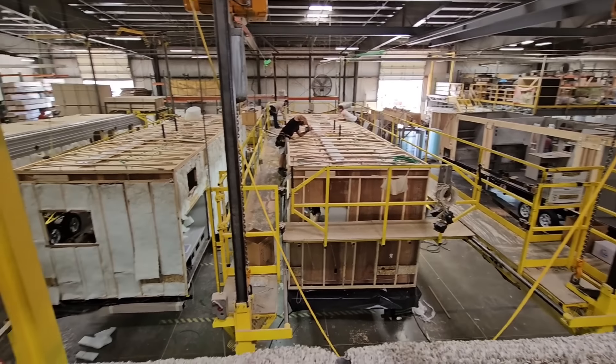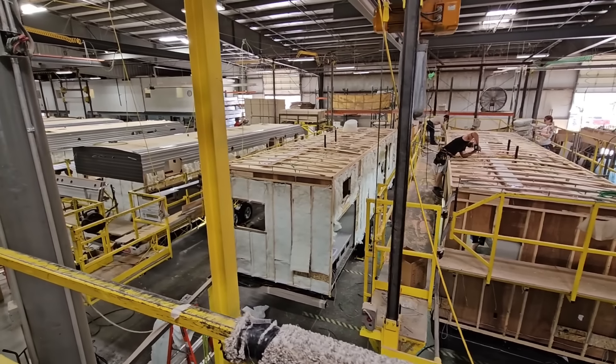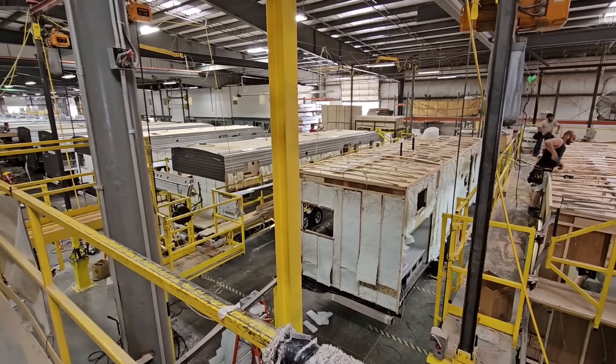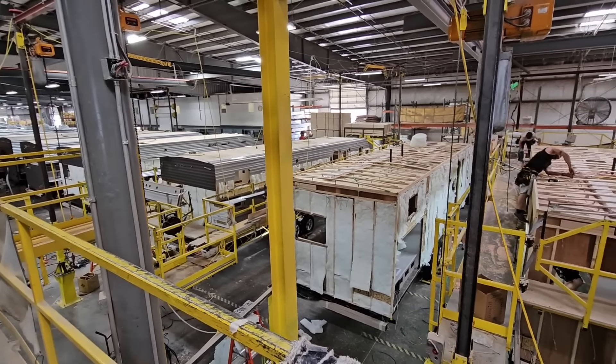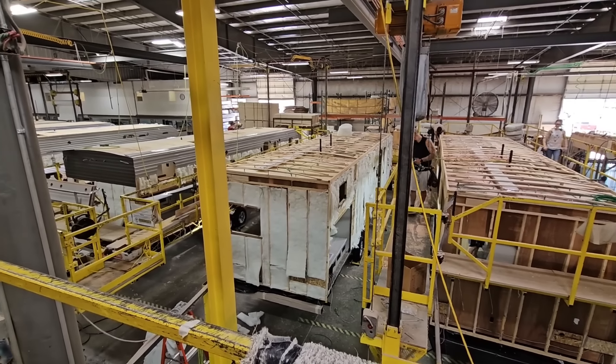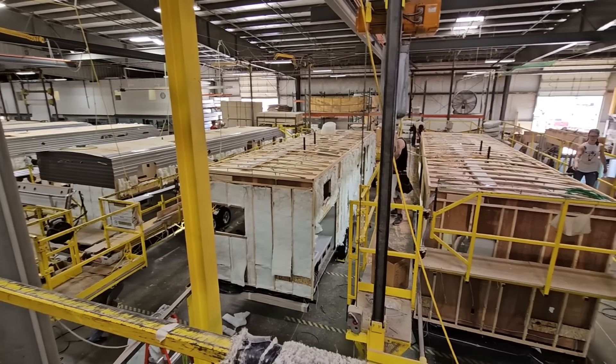I have a guest with me who is going to give me a great overview and explanation of the difference between Catalina and some of the units they compete against, as well as some of the practices they use to assemble their RVs. Hang tight, I'll be right back.